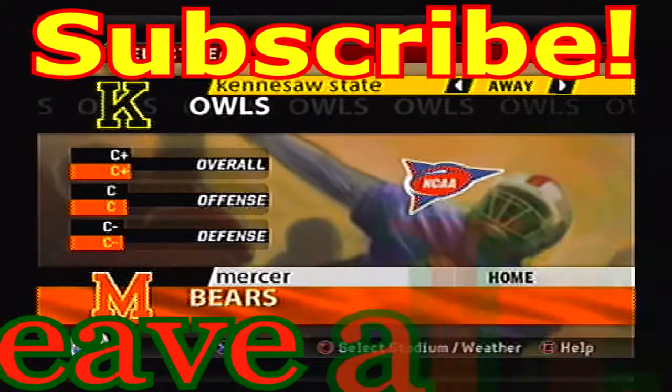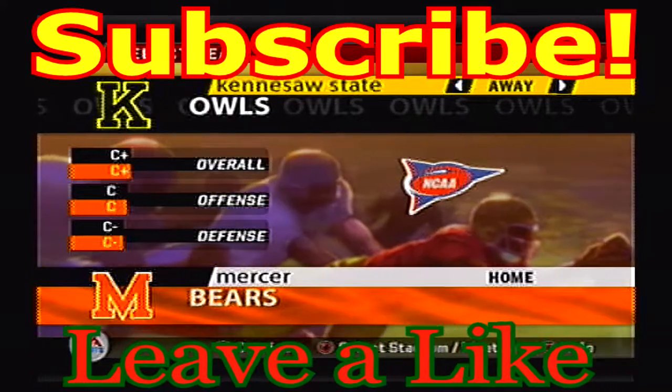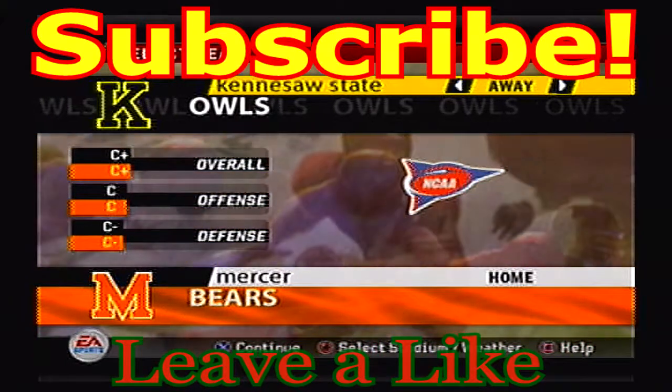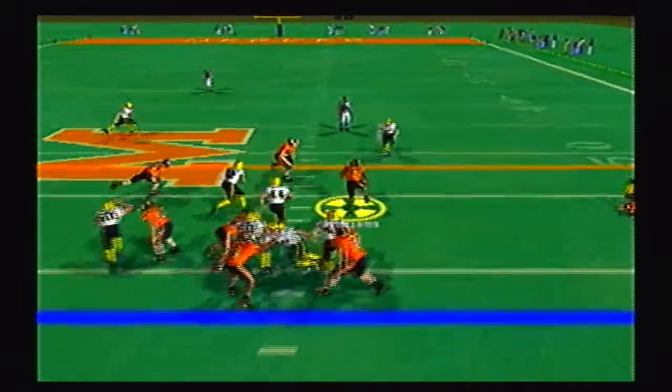Hey guys, welcome back to our FCS South Tournament. Today the Kennesaw State Owls take on the Mercer Bears in Round 1, Game 10. The winner of this matchup will go on to take on the South Dakota State Jackrabbits.